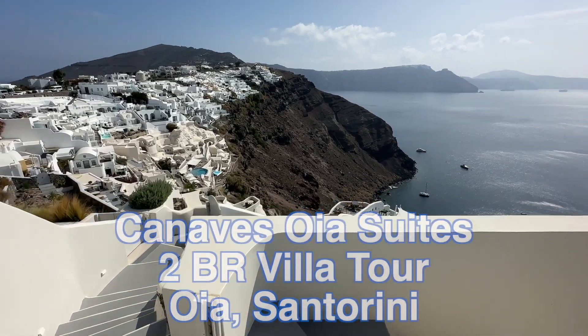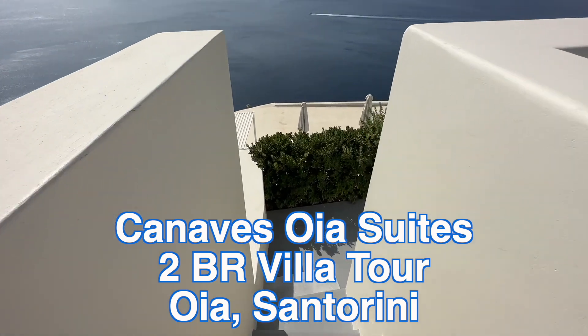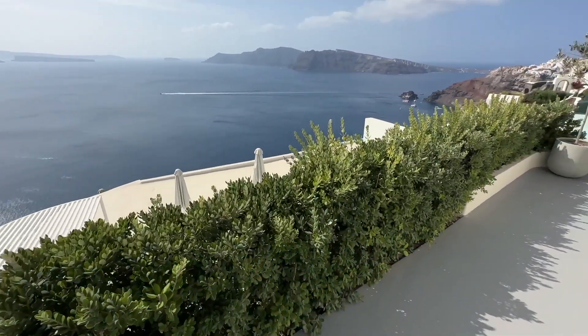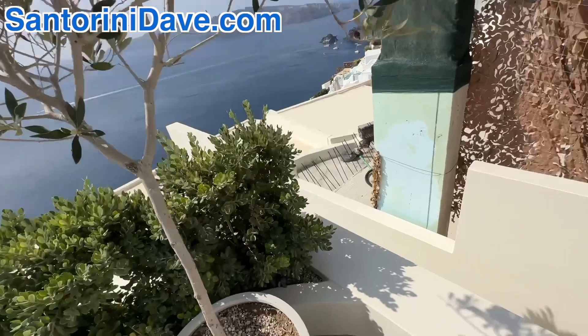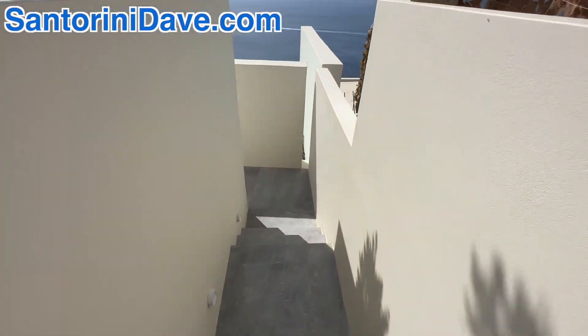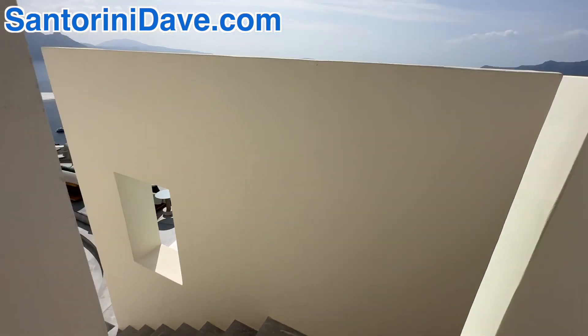I'm here at the gorgeous Canaves Ia Suites in Ia, Santorini, and I'm going to take you on their one-of-a-kind two-bedroom villa tour to show you this exquisite suite. You have a long, winding entrance with gorgeous Caldera views that bring you to this amazing cave suite that you're not going to believe.